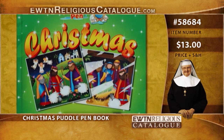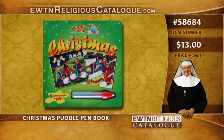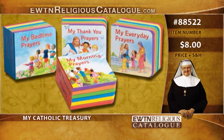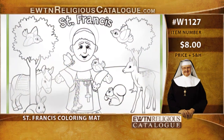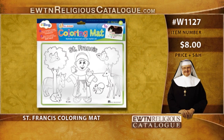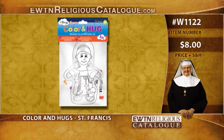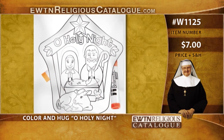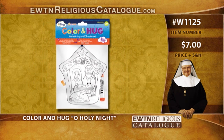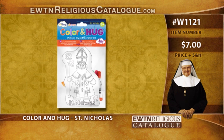We also have the Christmas Puddle Pen Book, and My Catholic Prayer Treasury at item 88522, priced at $8. The St. Francis Coloring Mat is item W1127 at $8. Color and Hug St. Francis is item W1122 at $8. Color and Hug O Holy Night is item W1125 at $7. Color and Hug St. Nicholas is item W1121, priced at $7.